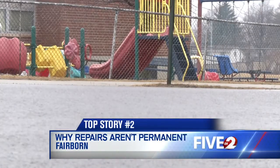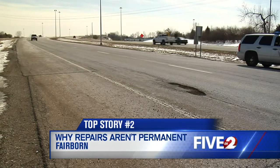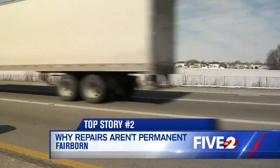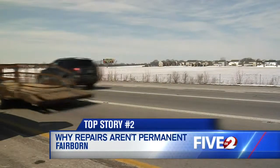There are two things the city is waiting for before they get the go-ahead for permanent pothole repairs: consistently dry, warm weather, and hot asphalt. That typically comes in late March or sometime in April. This year, Fairbourn is getting that blacktop in a few weeks.